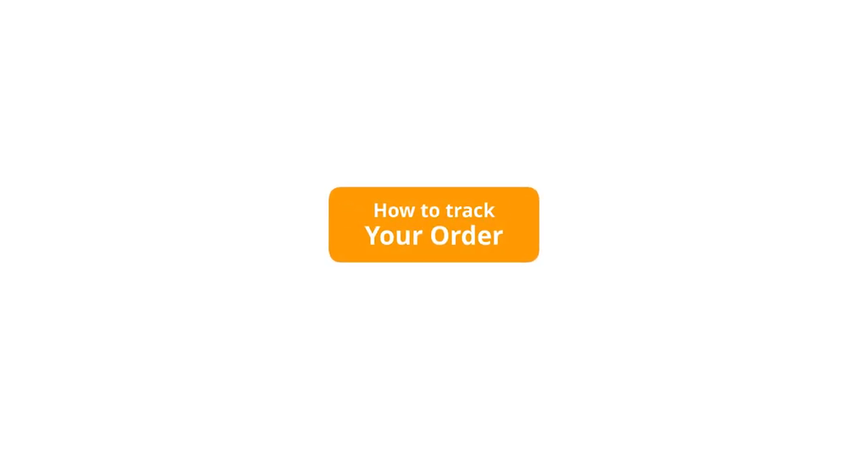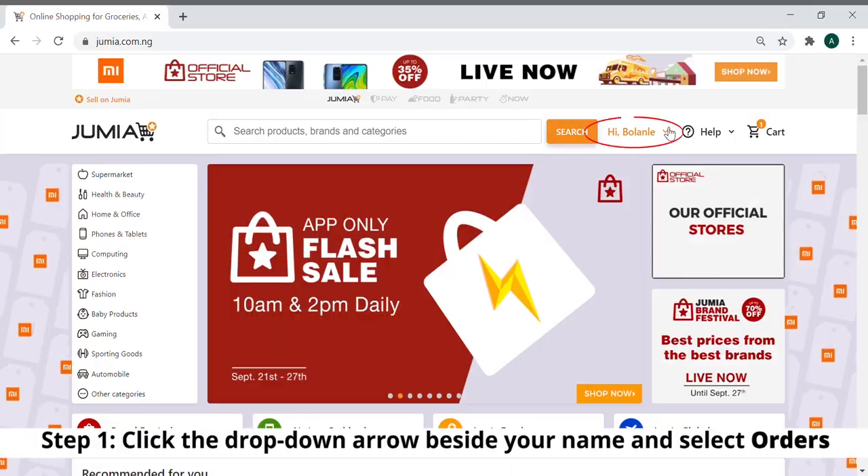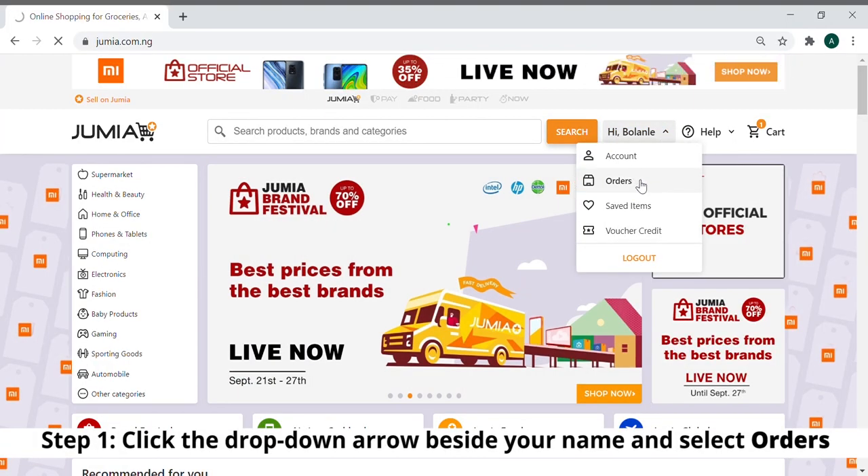How to track your order on Jumia. Step 1: Click the drop down arrow beside your name and select orders.